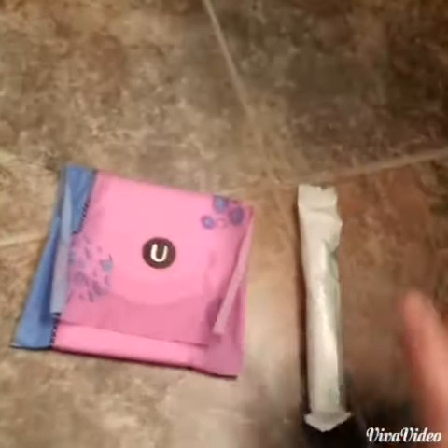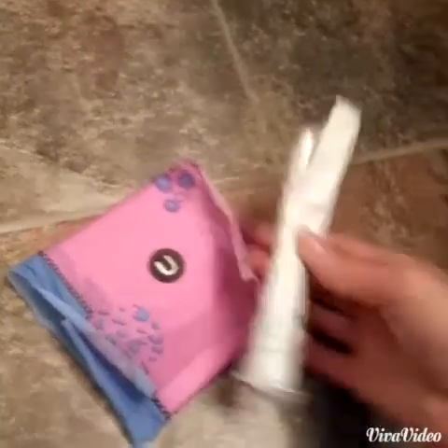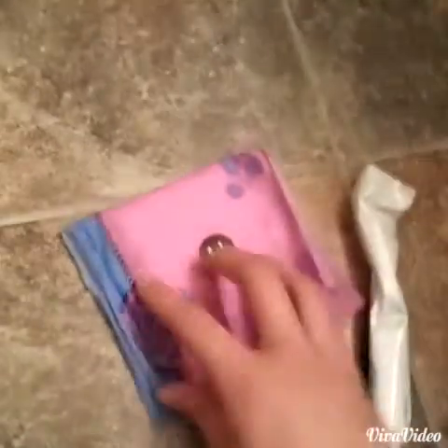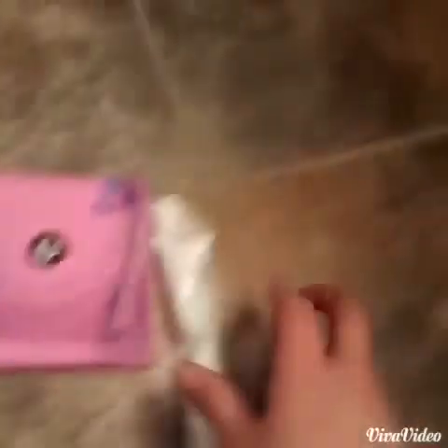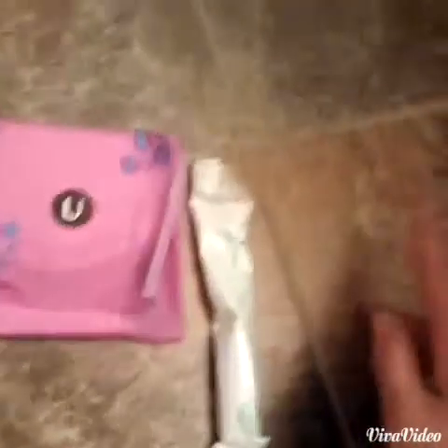Hey girls, it's around five o'clock now. I'm going to switch this tampon, which is the Playtex Gentle Glide 360 Super, into the U by Kotex Clean Wear Heavy Flow pad, because I've already been wearing this tampon for three hours and I have a pretty heavy flow today, so it's good to change it more often.